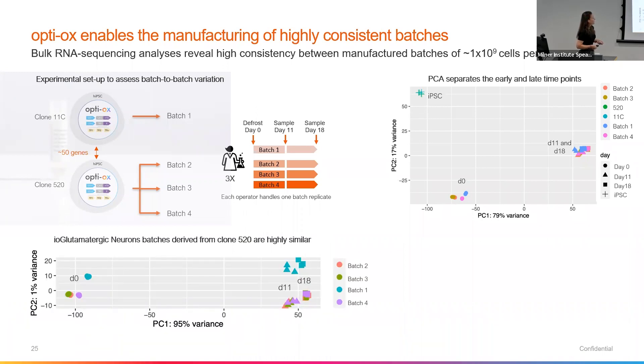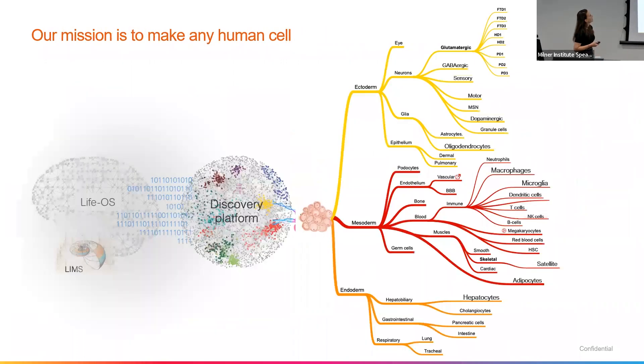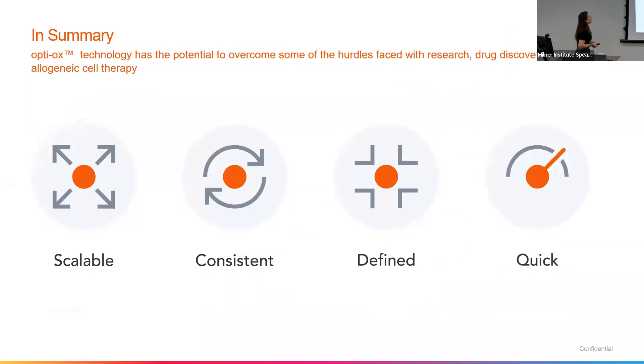And we can see that across the specific clones as well. Of course, our glutamatergic neurons are pure — roughly higher than 80%. Our glutamatergic neuron content is around 50% with cholinergic markers, and they express the key markers of VGLUT1 and MAP2. So at BitBio, we're aiming to make every cell type available in the body so we can use this for cell therapy applications and off-the-shelf research products as well. We aim to overcome some of the hurdles in research, drug discovery, and allogeneic cell therapy through scalability. We have consistency highlighted at a functional level, a sequencing level, and a phenotypic level. Our cells are functional, and they are quick — we can generate our cell types within days.